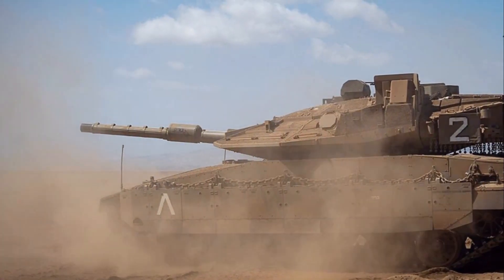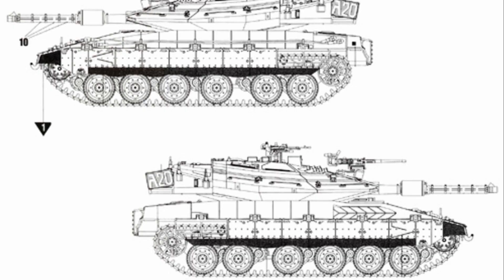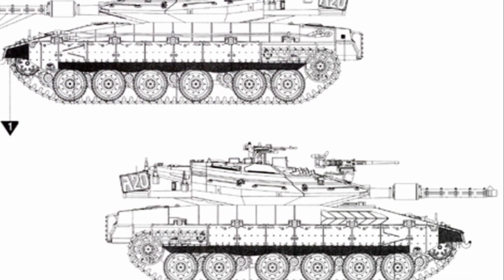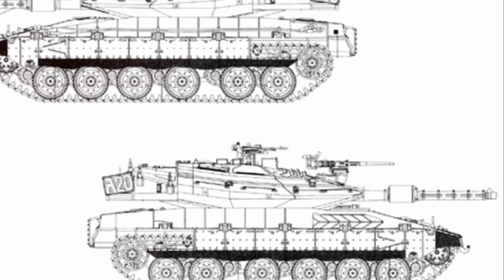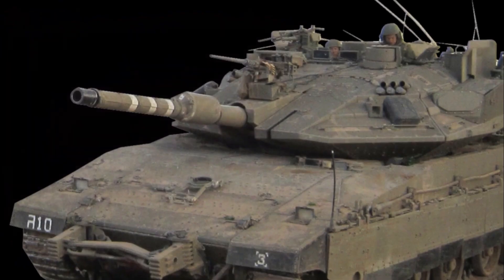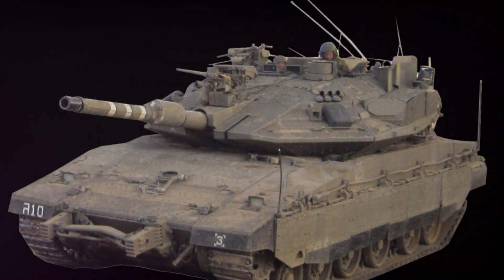Furthermore, there's also the possibility of integrating more advanced targeting systems, allowing the Merkava to lock onto and obliterate its targets with greater precision. The Merkava V's armour is another aspect that could see significant enhancements. The introduction of new, advanced composite materials could further bolster the tank's defences, making it even more impervious to enemy fire. A Merkava V could also see improvements in mobility and versatility — enhanced engine performance, better fuel efficiency and more responsive handling could make it faster and more agile on the battlefield.